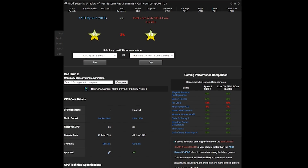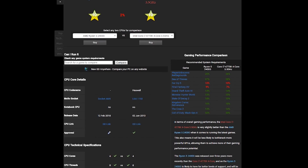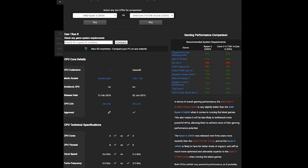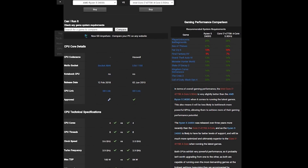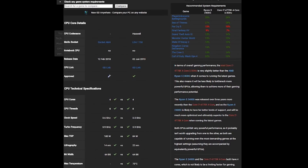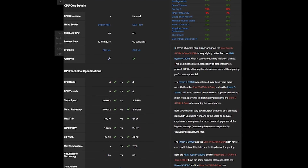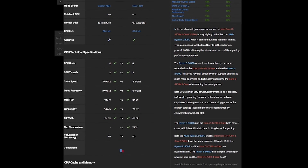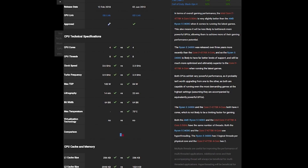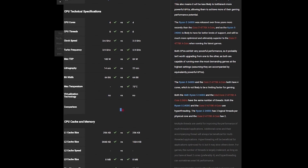First, the core and thread count for both CPUs were exactly the same — both having four cores and eight threads. Additionally, the core and boost clocks were practically identical. The Ryzen 5 2400G is rated at 3.6GHz stock with a 3.9GHz boost clock, and the i7 4770K is at 3.5GHz with a 3.9GHz boost clock. However, that difference is pretty negligible — at least I thought it was.